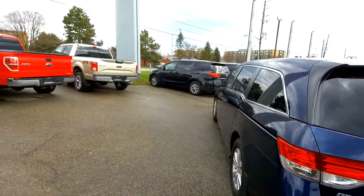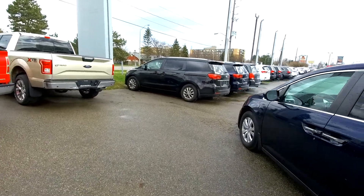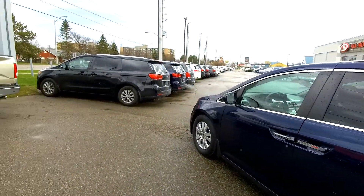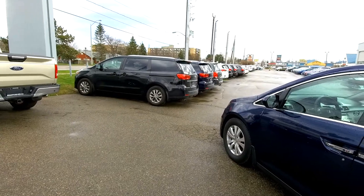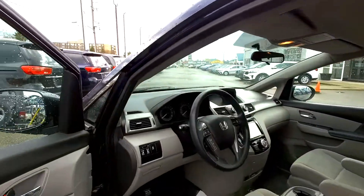We've also got Kia Sedona minivans in stock. So if you're looking for minivans, we've always got minivans in stock — those are 2019 Kia Sedonas that are former rentals. So we've got a number of options in minivans in stock right now. Alright, let's hop in.